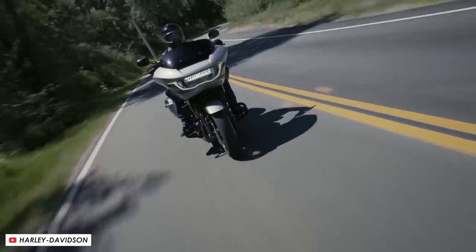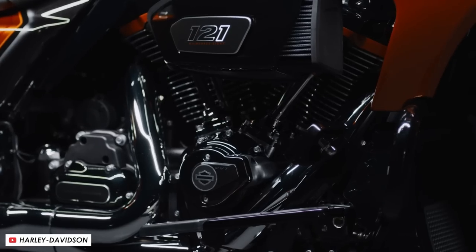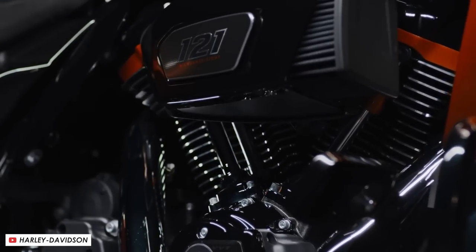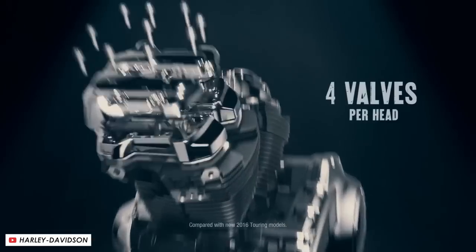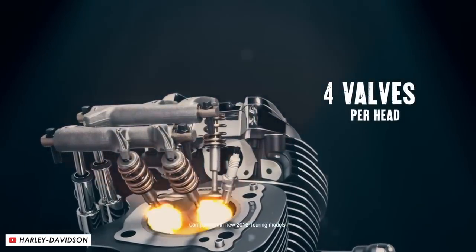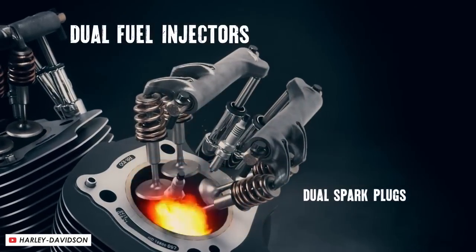One of the big factors in how they've achieved these performance increases, along with the extra capacity, is the new variable valve timing system. This allows them to optimise the engine for torque and economy in the lower revs, but also allow it to spin up and make more top-end power when the rider wants to push harder. Through electronic controls, the system can either advance or retard the camshaft timing, doing so smoothly through a possible range of up to 20 degrees of camshaft rotation.